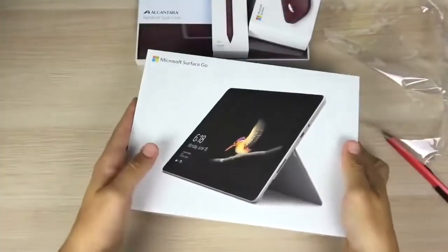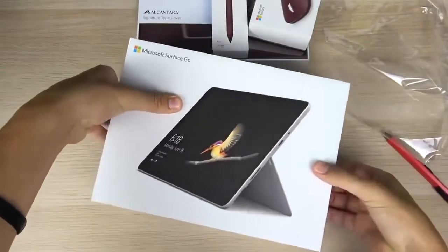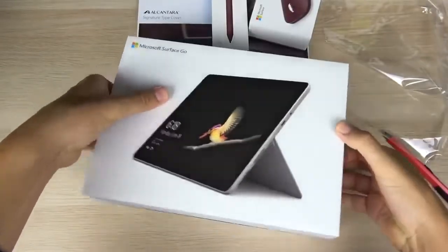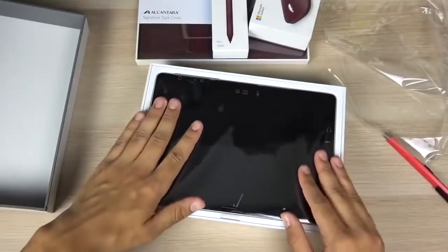Microsoft's new Surface Go 2 has a bigger display and a better Intel processor. The smaller Surface gets a big hardware bump. Microsoft's smallest Surface tablet is getting some important hardware upgrades today in the form of the Surface Go 2.